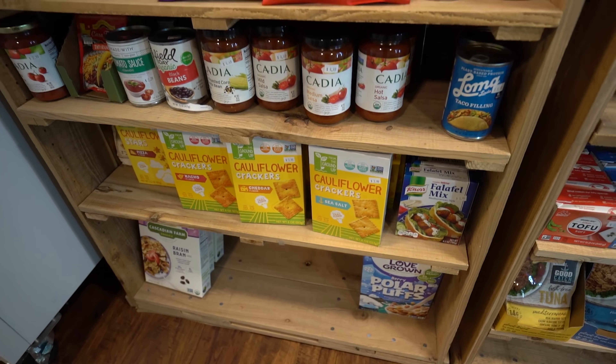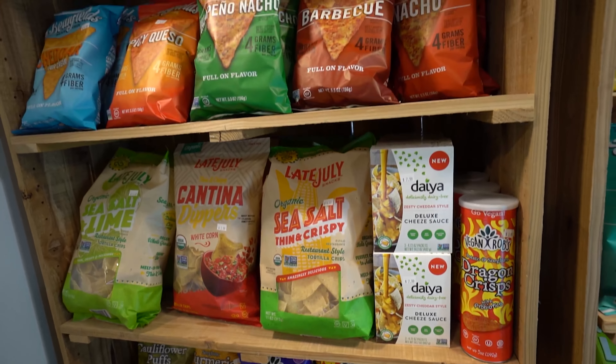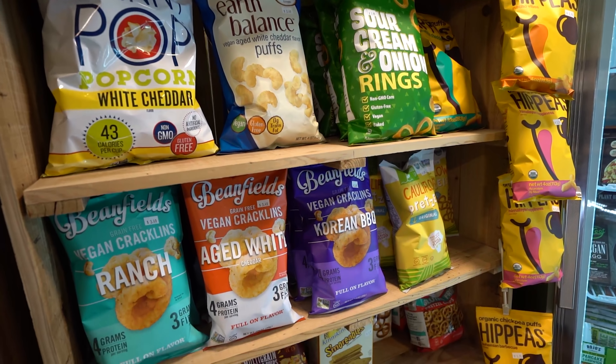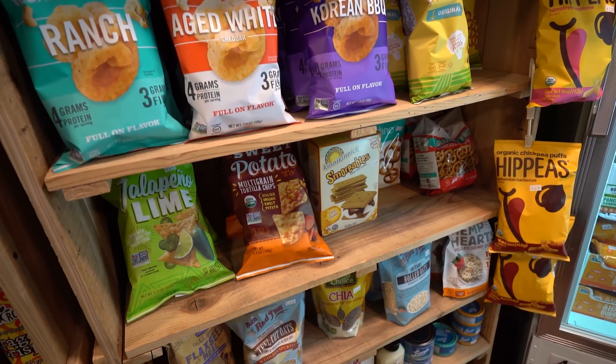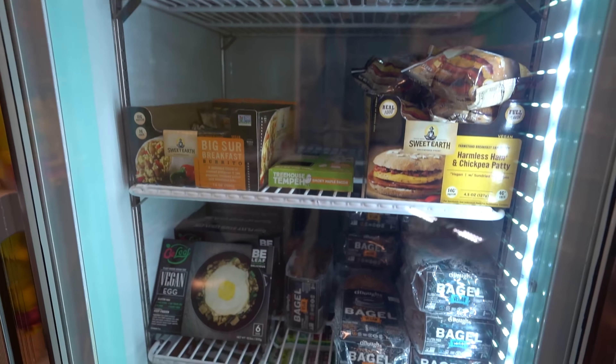They have you covered for snacks. We have the cheese crackers, the Vegan Rob's puffs, chips, more chips, bean fields, skinny pop popcorn, Earth Balance puffs, more bean fields. If you're looking for snacks, they definitely got you covered. I saw some hippies in there too.